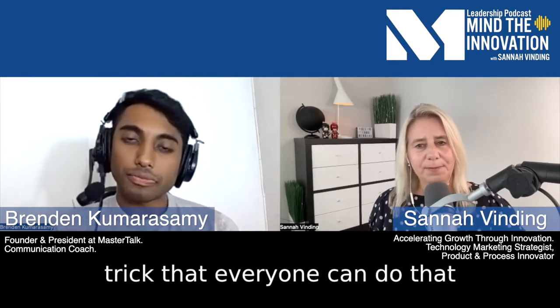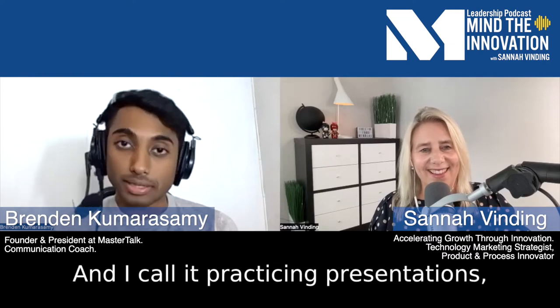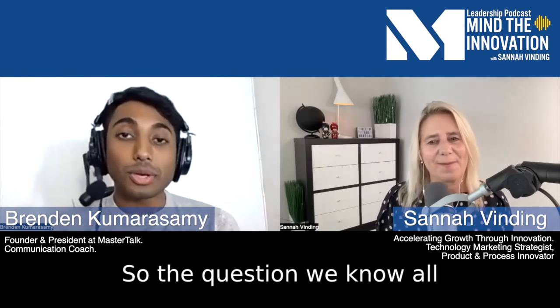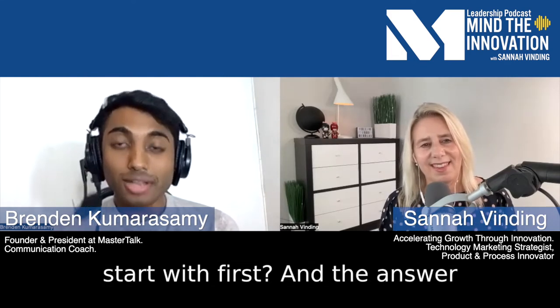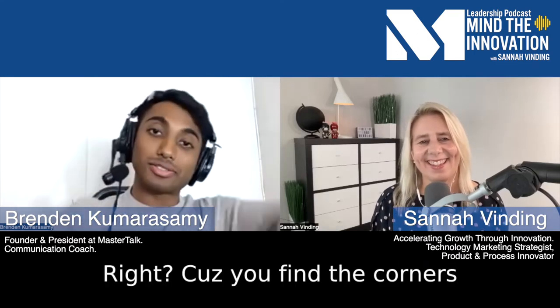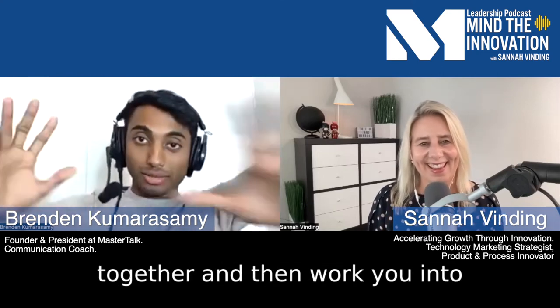I'll give you an easy trick that everyone can do that nobody's doing. I call it practicing presentations like a jigsaw puzzle. You know those toy puzzles we used to do as kids — put those puzzle pieces together. The question we need to ask ourselves is: whenever we're doing a puzzle, which pieces do we start with first? And the answer is the corner pieces, because you find the corners in the box. They're easy to find — put them together and then work your way into the middle.